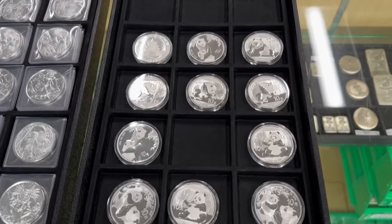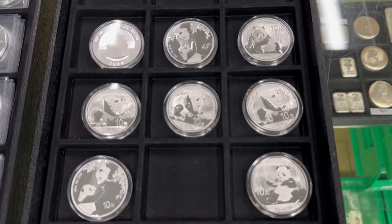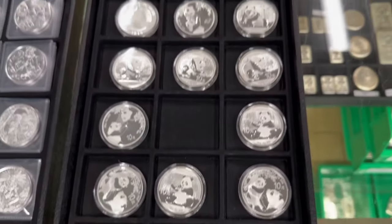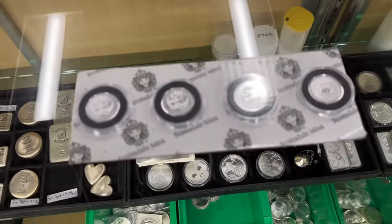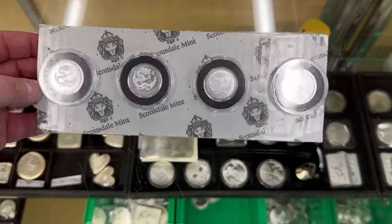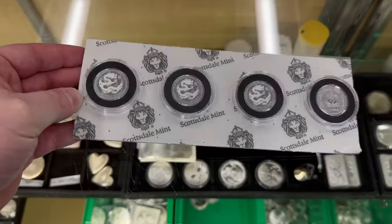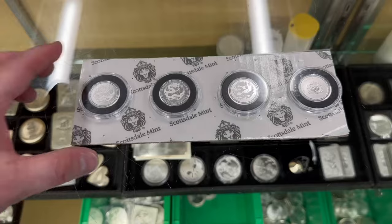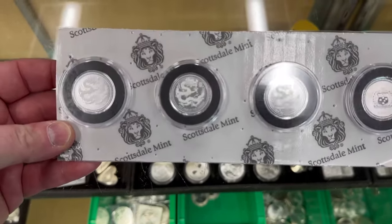We ended up with quite a few Chinese pandas — several different years — and they're going to be three for a hundred bucks. If there are certain years you're looking for, drop it in the comments. We also got more of these in — half-ounce Scottsdale Mint Year of the Dragon. Produced by Scottsdale Mint for the country of Samoa, these are 2024 half-ounce coins — technically coins since they're from Samoa — and they're $22. Beautiful coin with really nice imagery.